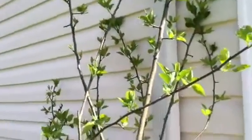Crab apples — my dad used to have them. Those things are aggravating. Well, thanks for watching.